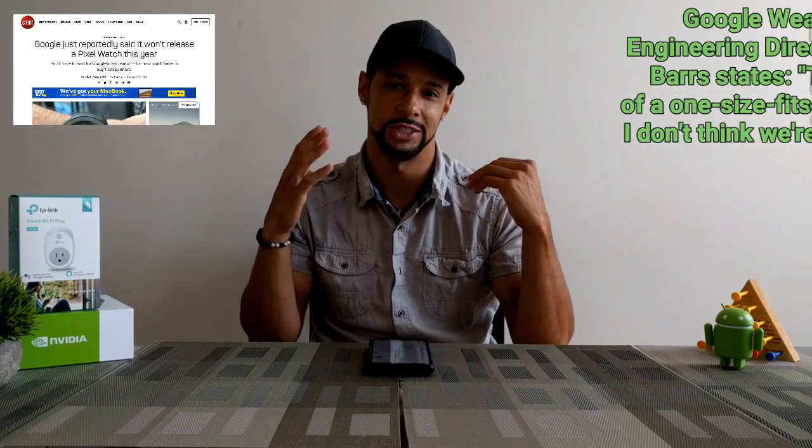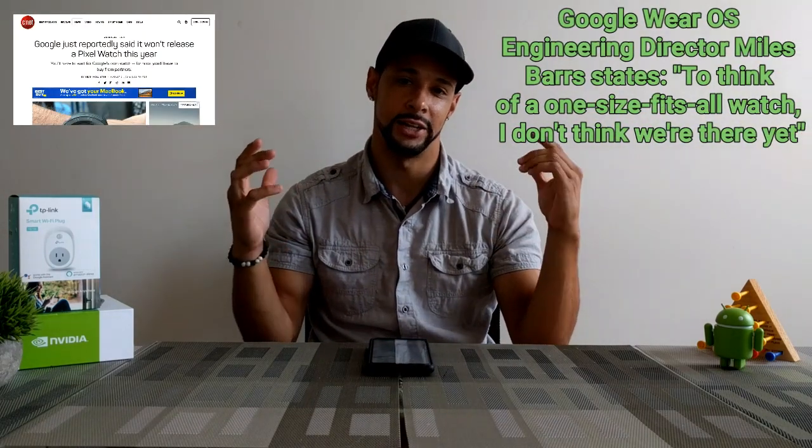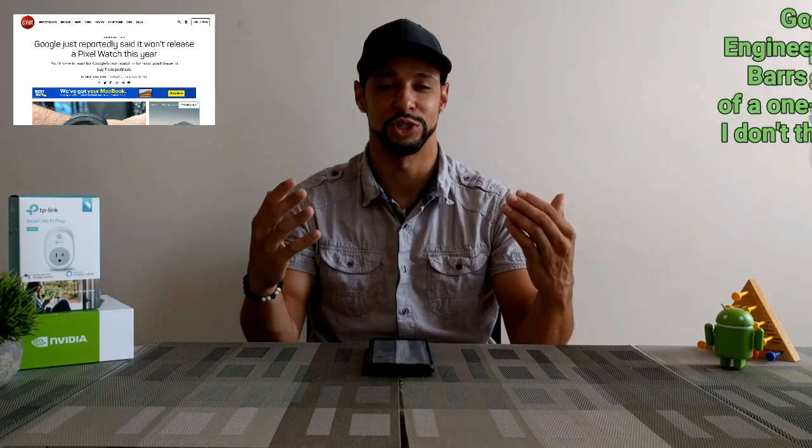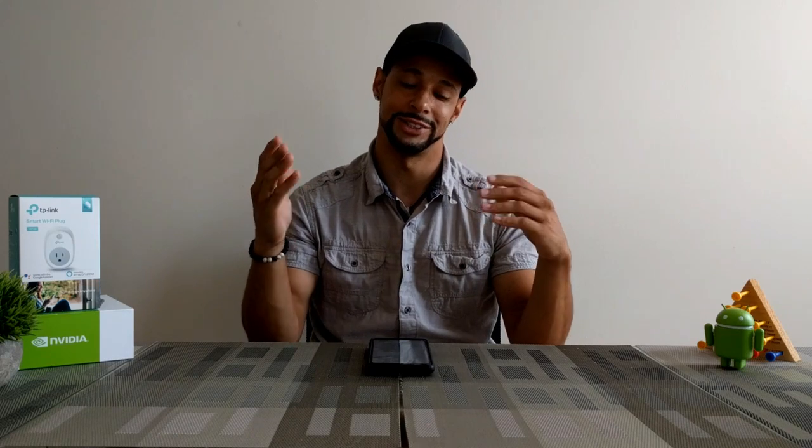My original plan was to go with the Pixel Watch that was supposed to be coming out, but now that's not coming out according to an article I saw on CNET, which I'll post in the description below. This is kind of a disappointment because I was looking forward to the Pixel Watch - I've never had a smartwatch and this would have been my first one. It's such a coincidence that I dropped the Pixel 2 XL right when Google is hosting their October event about their new devices.